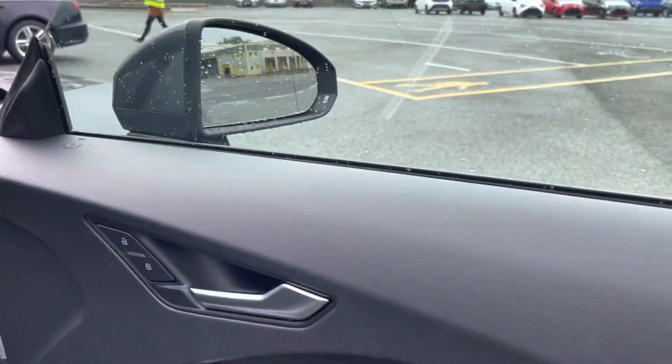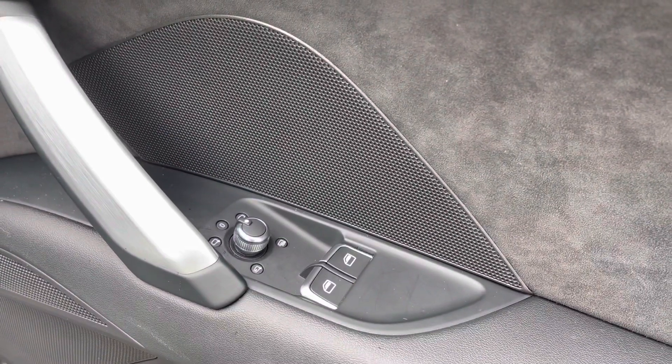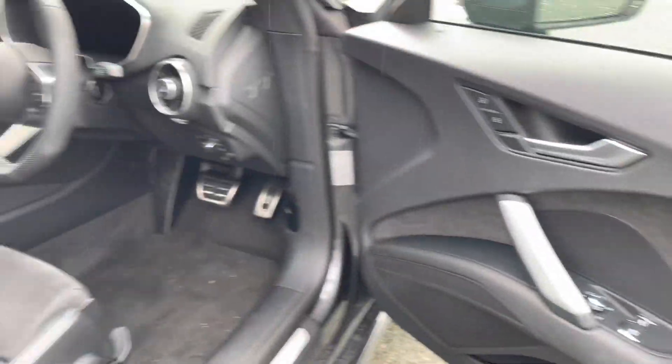There's also automatic headlights with light and rain sensors. On the doors, we have the switches for the windows and mirrors. Now let's have a look at the interior from the driver's perspective.